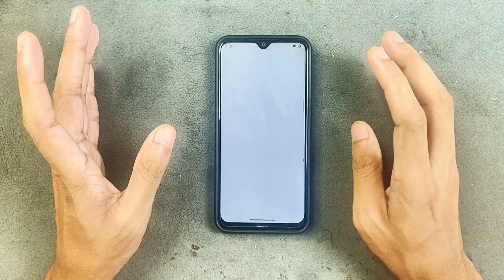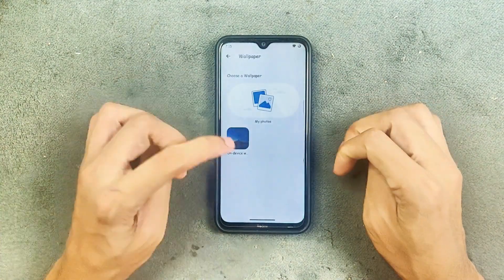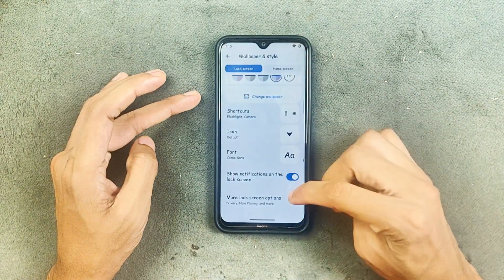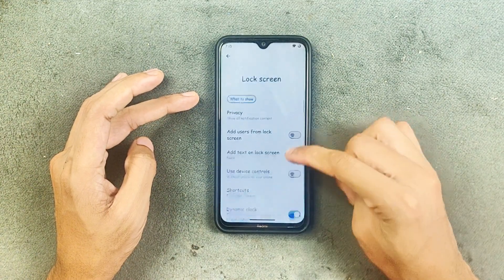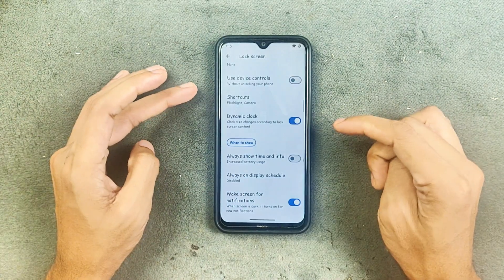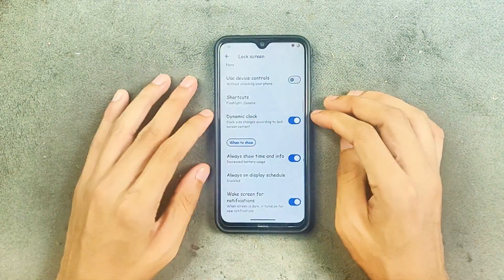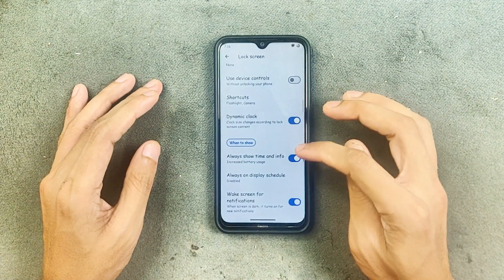We don't get any AI wallpaper with this ROM. We do get a single wallpaper but you can use your own. In the lock screen options, we have privacy, add user from lock, and a few other things. There's also 'always show date and time' — though it's not very useful for this device since it has an IPS display and it's going to consume a lot of battery.